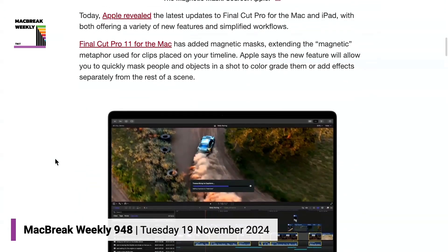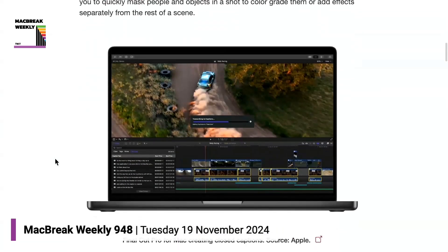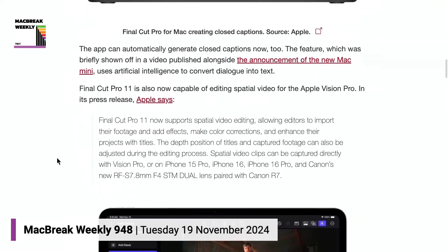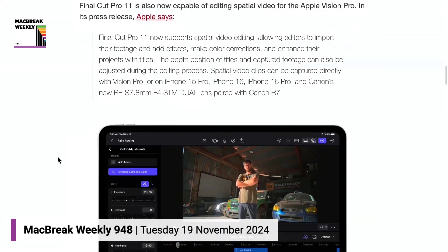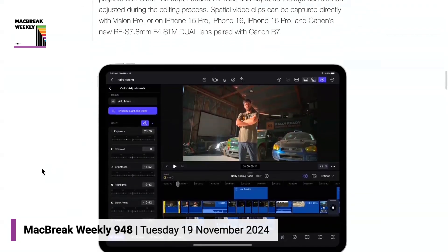Not a lot of changes in Motion — just some basic stability updates. Compressor has some more support for spatial video. And then Final Cut had the big jump as far as updates to the video products. They have a new smart masking — AI masking — that's very detailed.